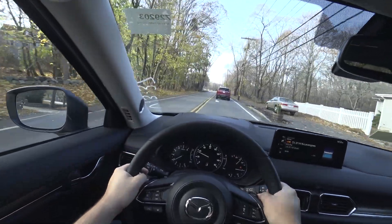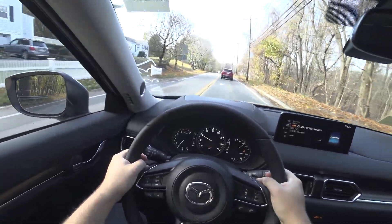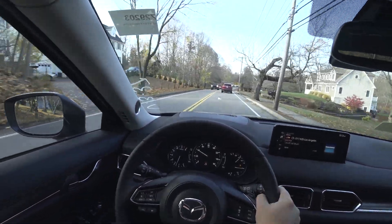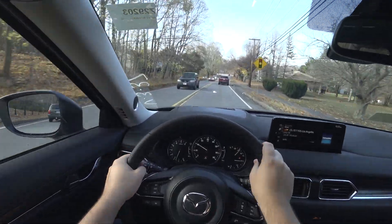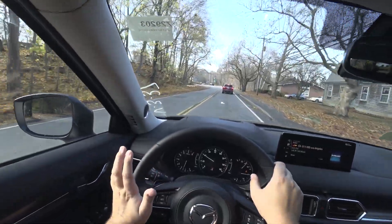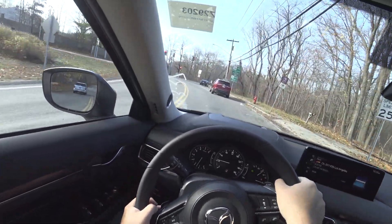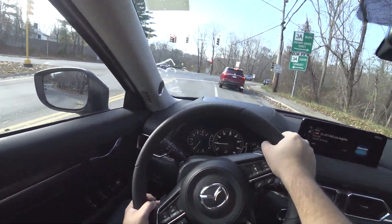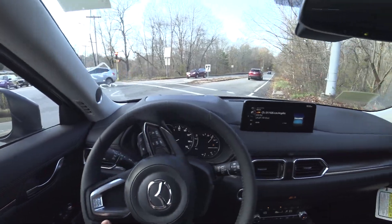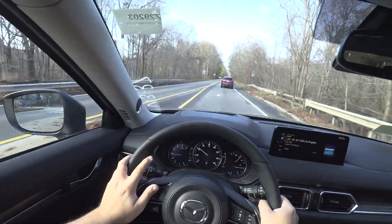Mazda prides itself on making the best driving vehicles possible. Each and every Mazda I've driven has been one of, if not the best driving car in its segment. The CX-5 with the turbo is no exception. Very sporty feel to everything, and it just feels $10,000 to $20,000 more than what its actual price is — and that's pretty hard to do. A lot of manufacturers cheap out on materials, but not Mazda.